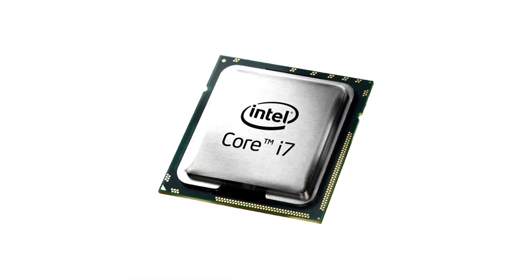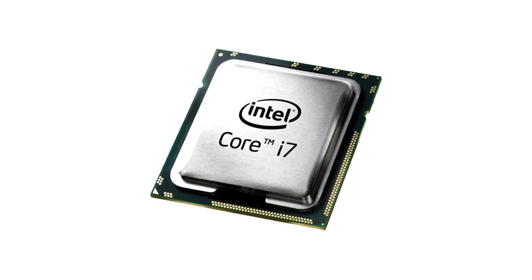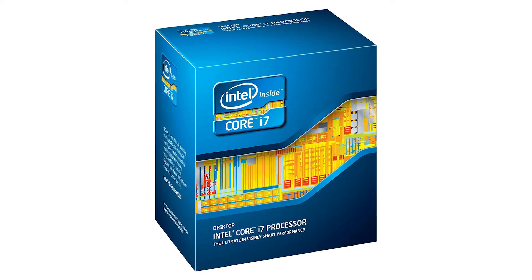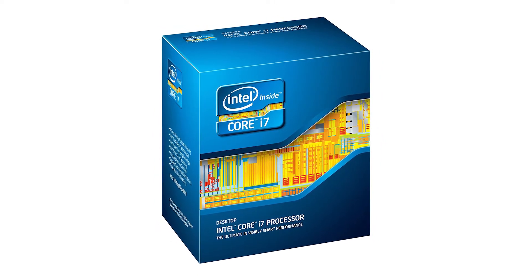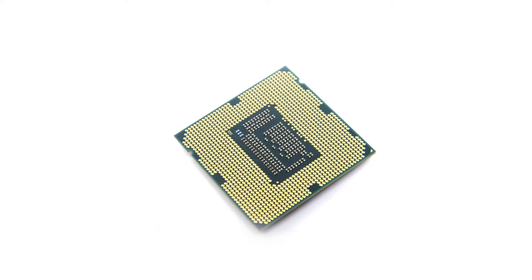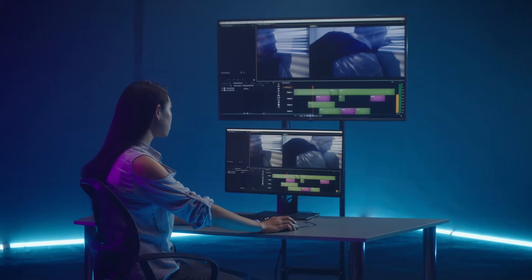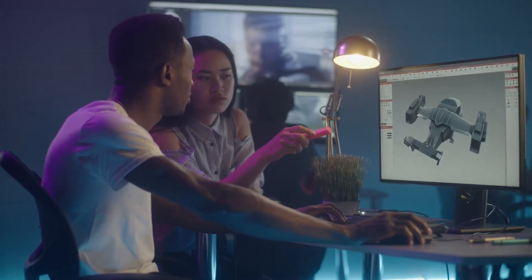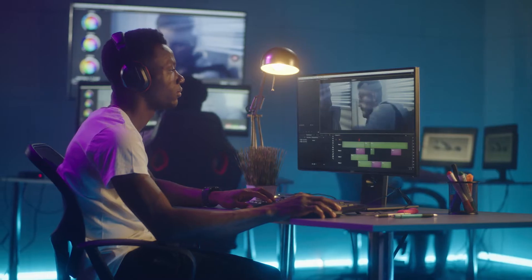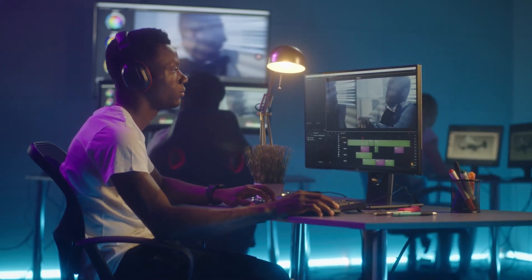The Intel i7-3770K. If you're determined not to fall behind in gaming or general computational contexts, the Intel i7-3770K is hands down your best option. Featuring 4 hyper-threaded cores with 8 threads in total, multitasking is no problem. You'll even be able to run pretty advanced video editing and 3D rendering software without any hiccups. As a video editor who personally had an i7-3770K in their computer for the past few years, I can personally attest to that.